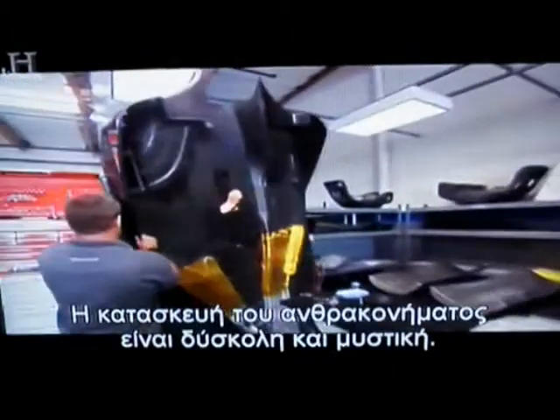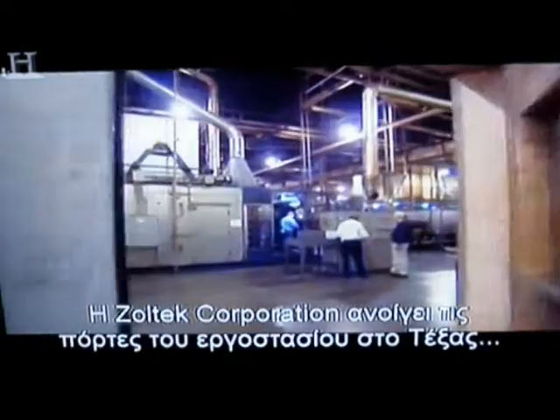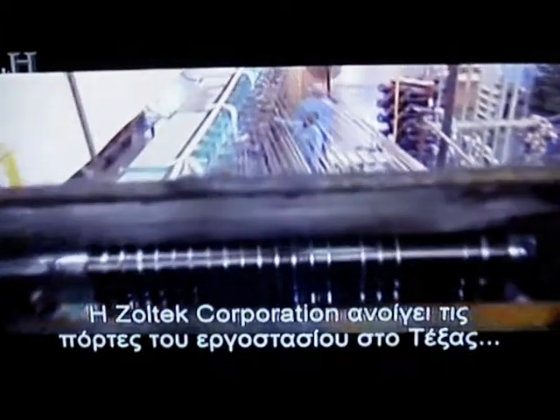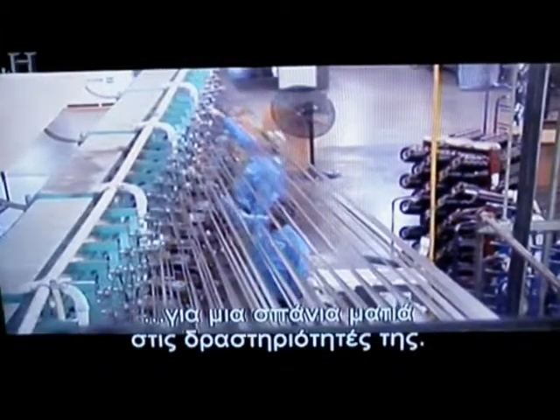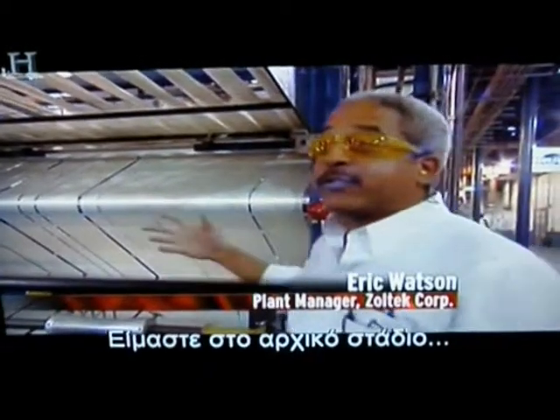Carbon fiber manufacture is as difficult as it is secretive, but the Zoltec Corporation is opening the doors of its Abilene, Texas factory for a rare look inside its operation. One of the strongest engineering materials in the world begins as a synthetic, petroleum-derived fabric not unlike nylon or polyester.